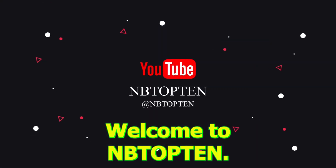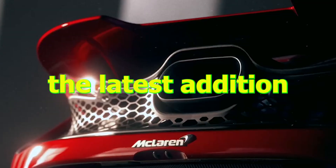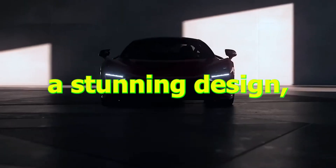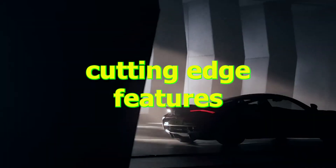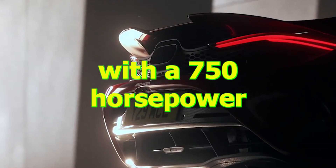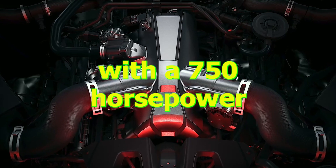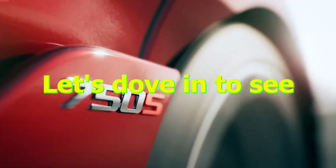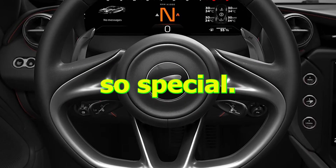Welcome to NB Top 10. Today we'll be discussing the latest addition to McLaren's lineup, the new McLaren 750S. This supercar boasts a stunning design, cutting-edge features, and incredible performance, with a 750 horsepower engine that can go from 0 to 100 kilometers per hour in just 2.8 seconds. Let's dive in to see what makes this car so special.